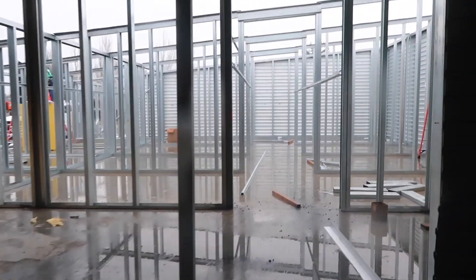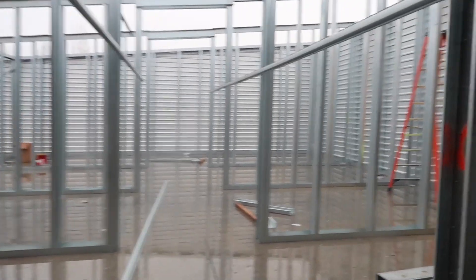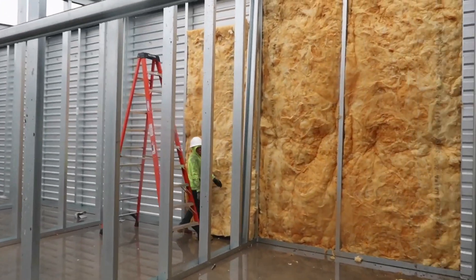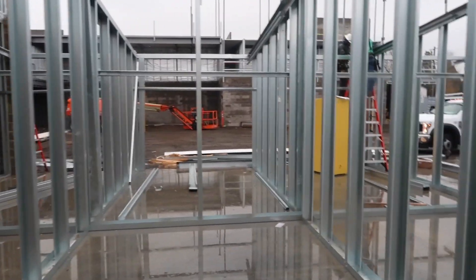How long have you been in construction? About 16 years. This is probably the outdoor units section — correct, this will be a one-story area. They put insulation in there too — it's insulated.